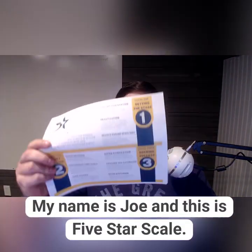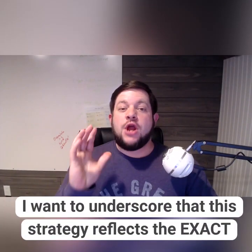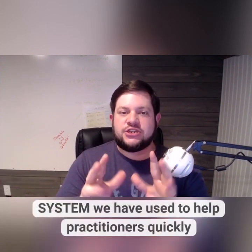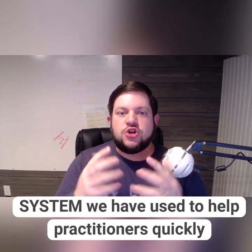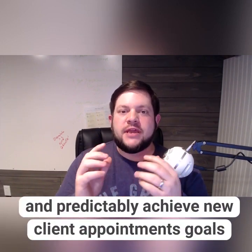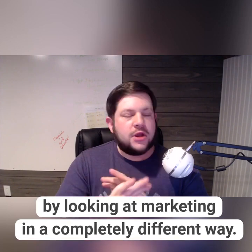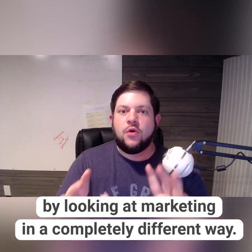My name is Joe and this is Five Star Scale. I want to underscore that this is the strategy that reflects the exact systems that I've used to help practitioners quickly and predictably achieve new client appointment goals by looking at marketing in a completely different way.